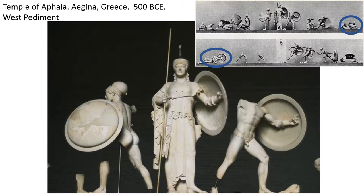Here we are in Germany looking at the pediment sculptures from the Temple of Aphia. You can see that here it is in the shape of a triangle. The triangular shape of a pediment presents some trouble to the sculptors, because he's got to figure out how to make figures that fit into a triangle and look natural.